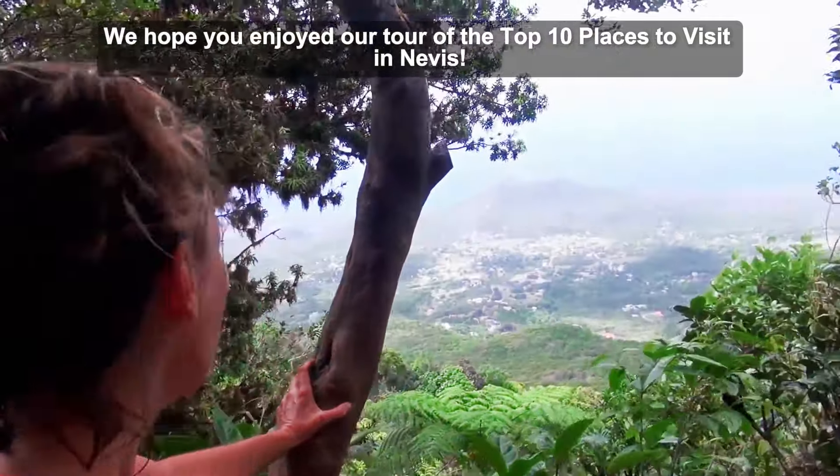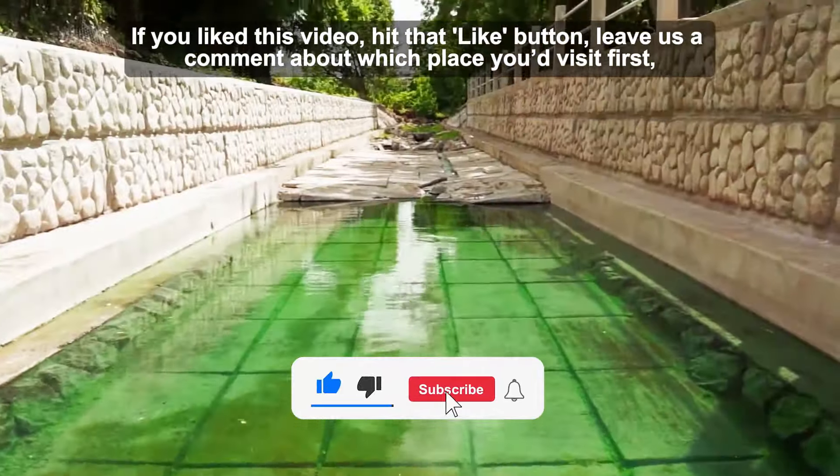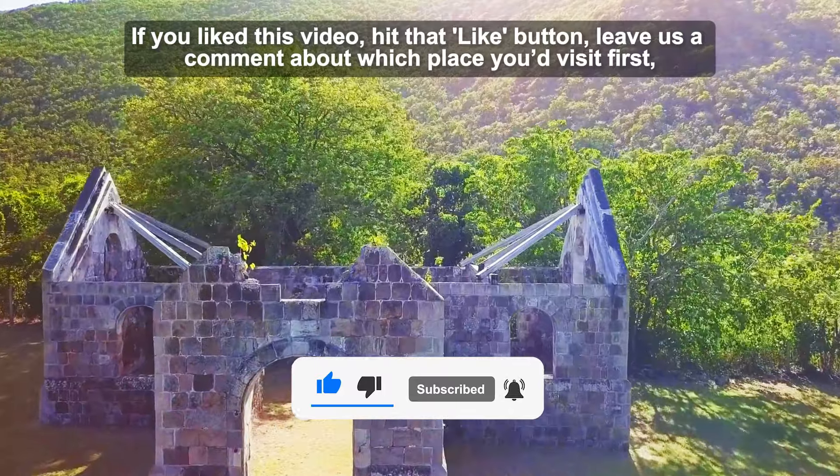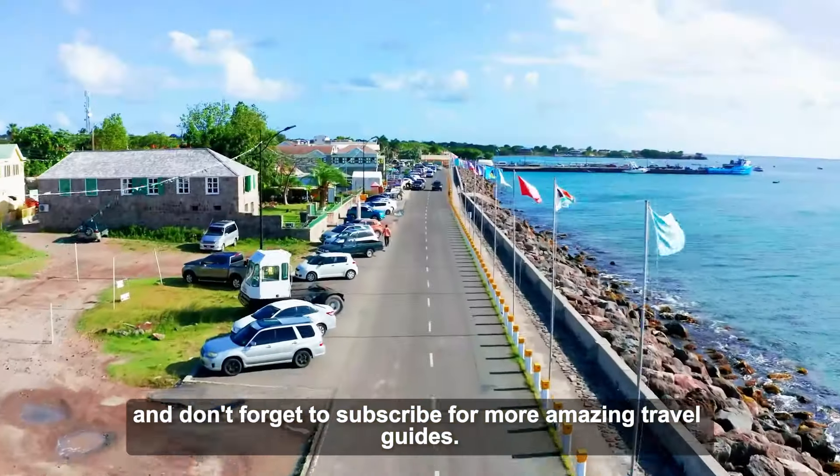We hope you enjoyed our tour of the top 10 places to visit in Nevis. If you liked this video, hit that like button, leave us a comment about which place you'd visit first, and don't forget to subscribe for more amazing travel guides.